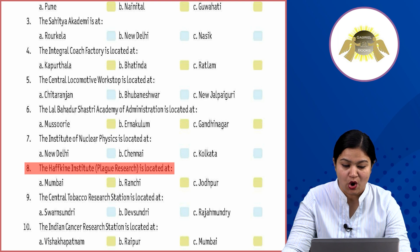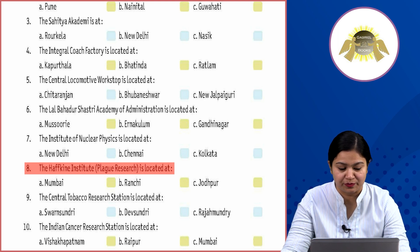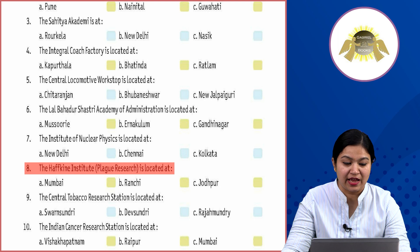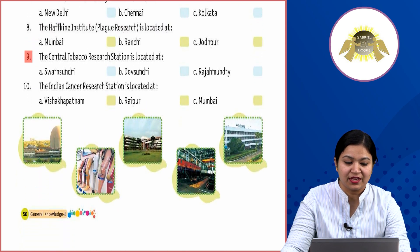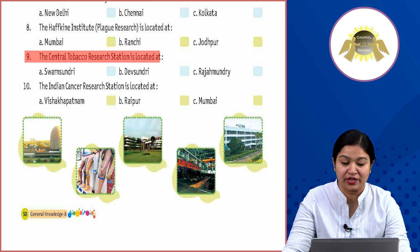Eighth: the Haffkine Institute for plague research is located at Option A: Mumbai, Option B: Ranchi, Option C: Jodhpur. Where is the Haffkine Institute located? It is located in Mumbai.